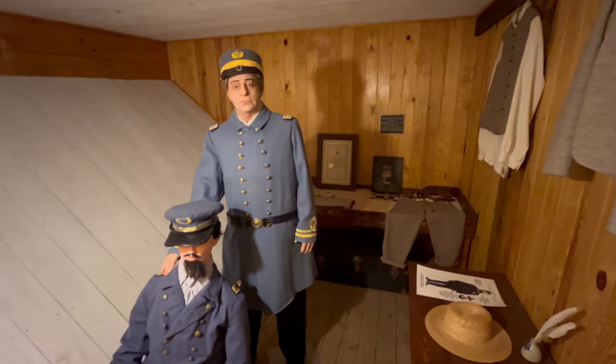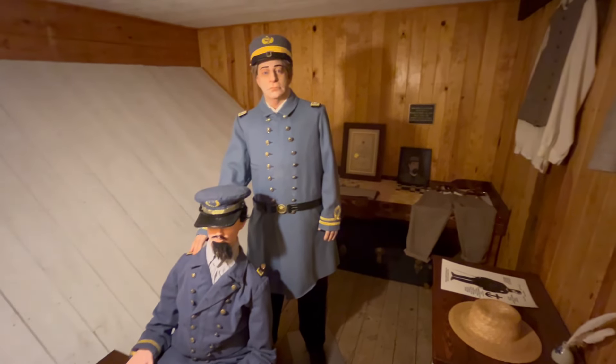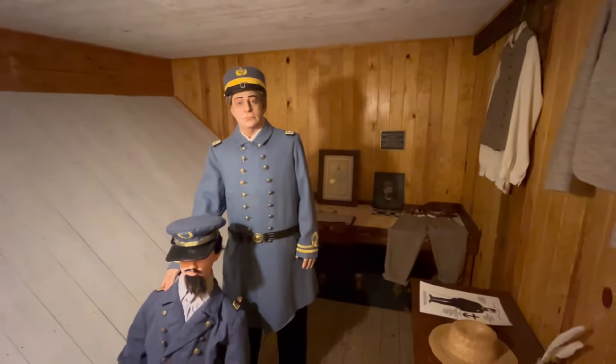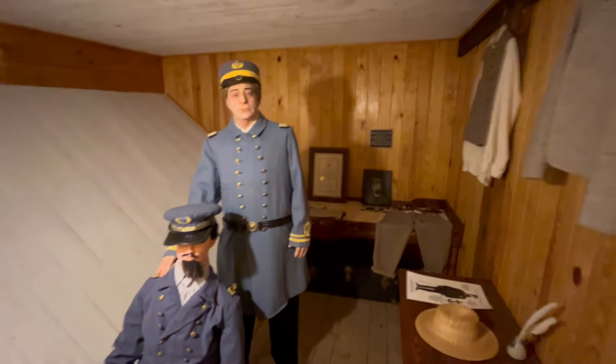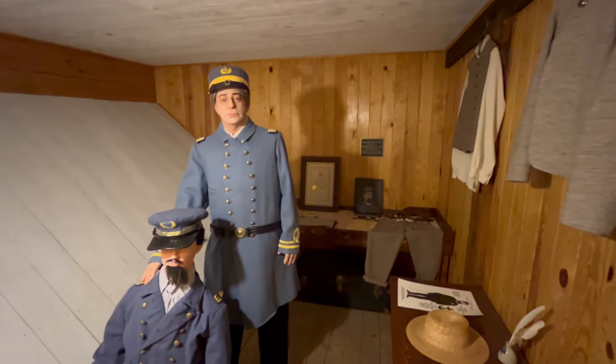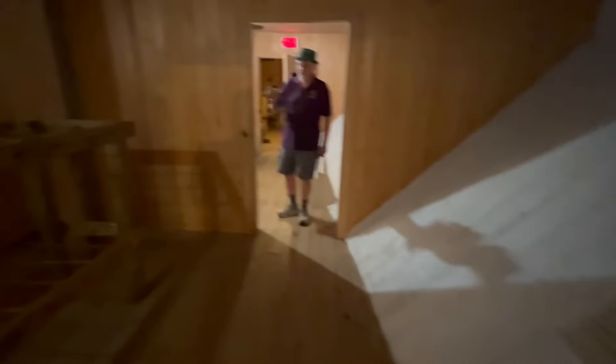Here we are at the captain's cabin — dedicated in memory. That's not what it represents; this is where the captain's quarters would be. We are now in the powder magazine — this is where the powder would be stored.